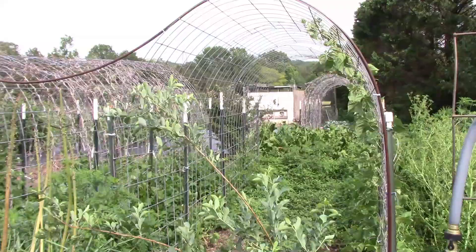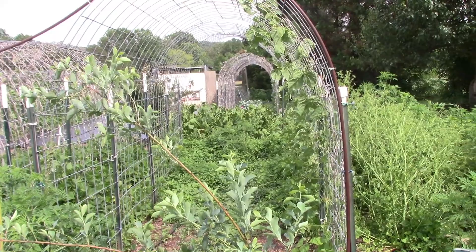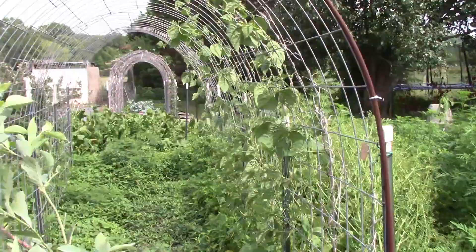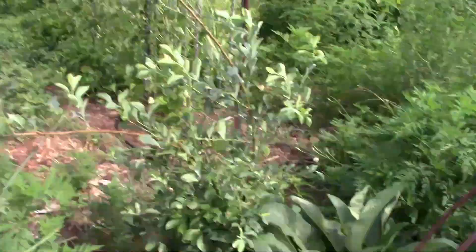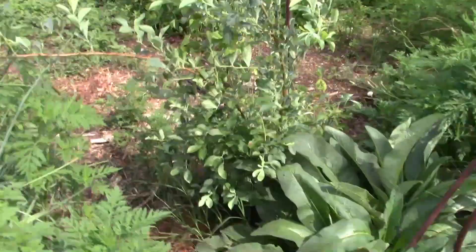This here is part of our old garden that we did not get covered in plastic, mainly because we already had things planted here. Inside this tunnel I had garlic, so I've already harvested that, but we've got beans growing in there now — and obviously more weeds. I've got a blueberry bush here that's actually doing well, even with a blueberry on here that I can pick.